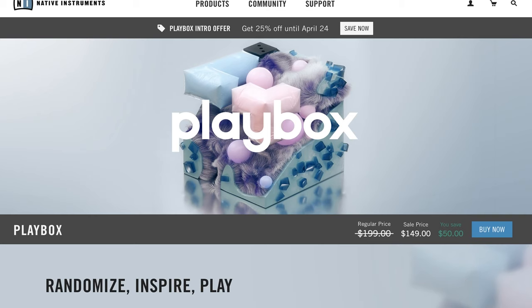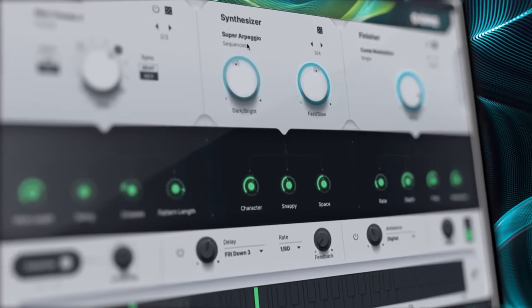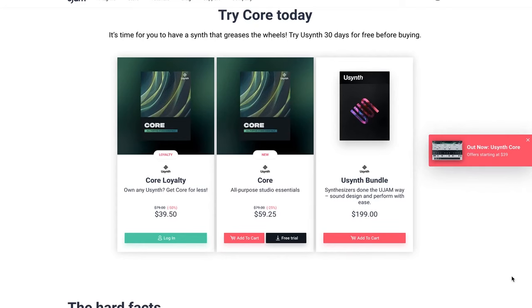U-Jams released another U-Jams synth, U-Synth Core. You can pick it up now on special intro price for $59, normally $79. There's also a U-Synth bundle containing all of those U-Synths, $199. Or if you own any of the other U-Synths, grab it now for $39.50.